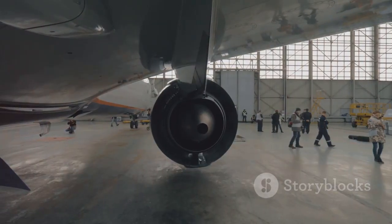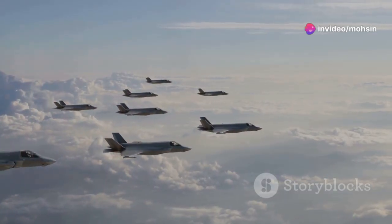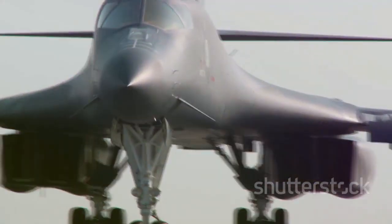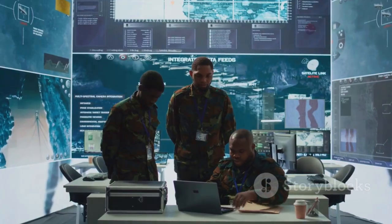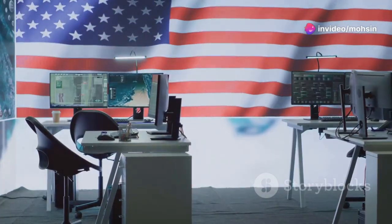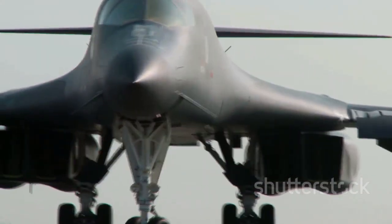Faster production means retiring older, less capable aircraft sooner, saving on maintenance and modernizing the force. This financial commitment reassures allies and signals U.S. technological superiority to adversaries. The sight of B-21s rolling off the line is a tangible symbol of American power. It complicates any nation's calculus considering aggression against U.S. interests. The $4.5 billion is not just for an aircraft — it's an investment in national security. The future of deterrence depends on it.